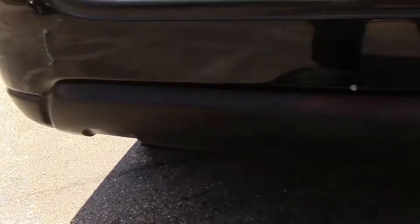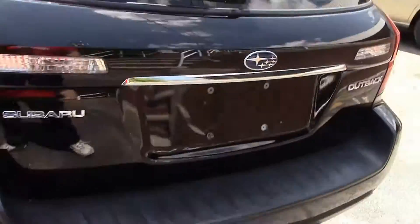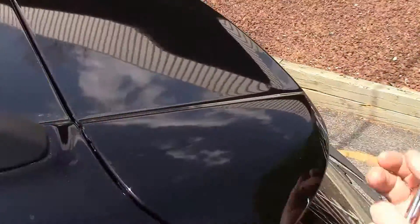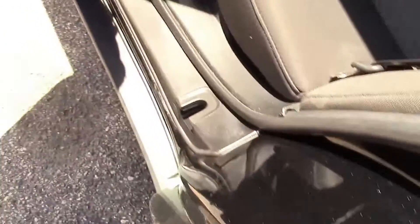No corrosion, no damage, no rust. The bumper has a couple of little marks in it but nothing to indicate it was ever driven poorly or abused. Moving around — the left rear quarter panel looks to be in nice shape, the left rear door looks to be in nice shape. It's got the symmetrical all-wheel drive badge, and there's even a little spoiler. Four out of four doors in nice shape.